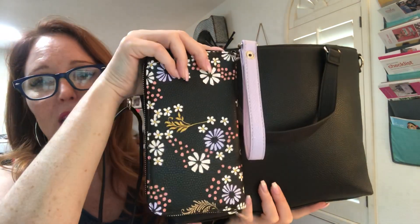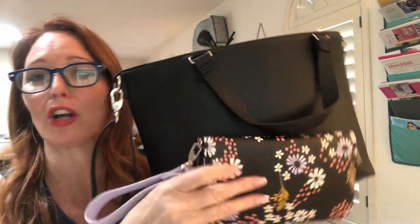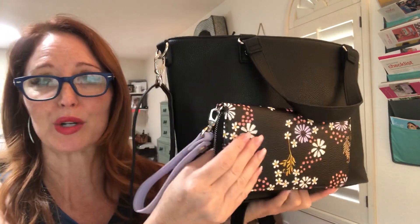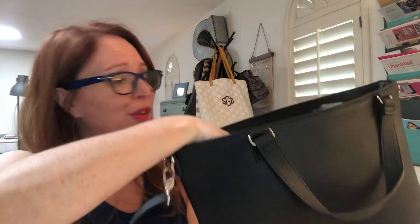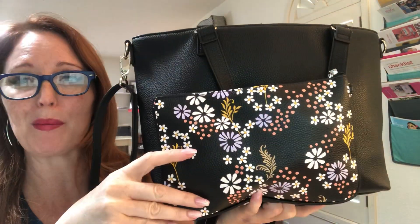What I have in here is the All About the Benjamins — our top-selling wallet in the Wildflower Pebble — with the lavender wristlet. This all goes away on May 31st, or sooner — it's while supplies last. So if you love this, you're going to want to snag it now.